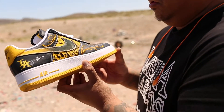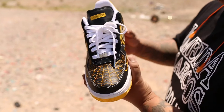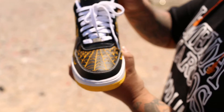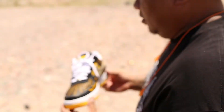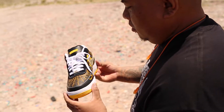Next shoe — Mr. Cartoon LiveStrong Air Force One. It's all engraved. It's just so west coast, this shoe, man. Black and yellow. Mr. Cartoon's a tattoo artist, so he got like little tattoos and stuff. L.A. too. LiveStrong, Lance Armstrong. We used to love you. Mr. Cartoon.